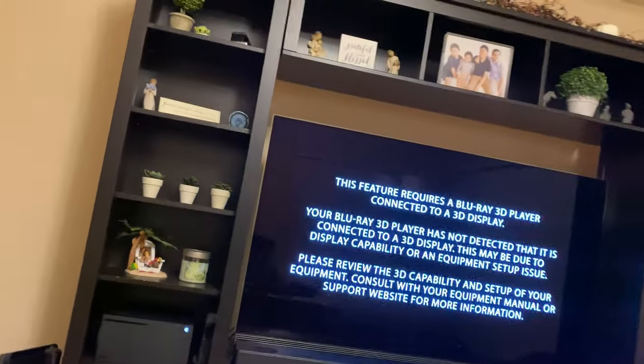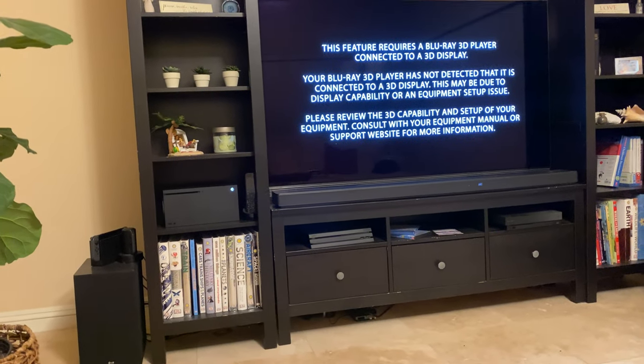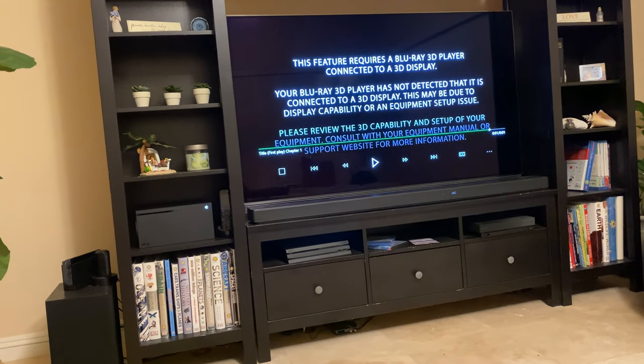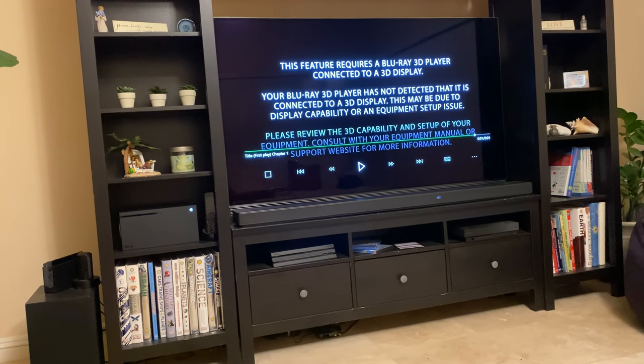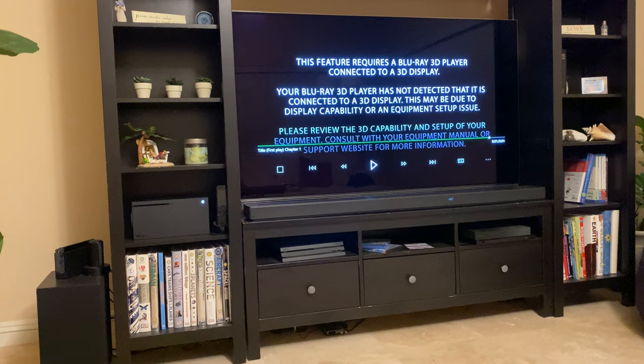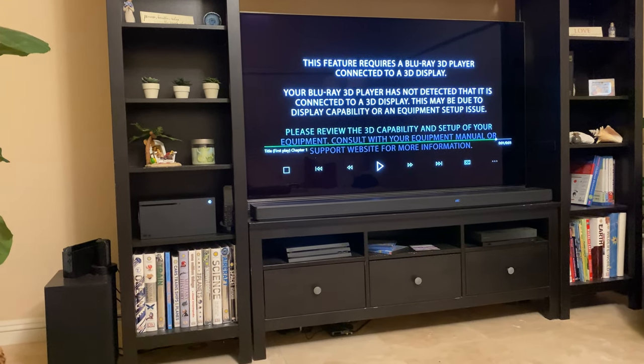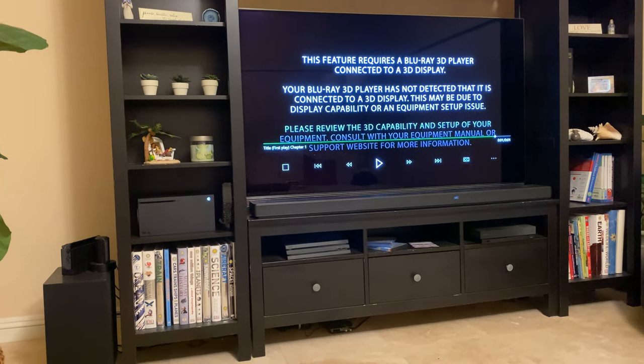A couple of new things I noticed — super easy setup for the Xbox Series X. What we did was use the Xbox app, entered our 10-digit code, and it synced all of our previous settings — but not content, just settings — to the Xbox Series X.